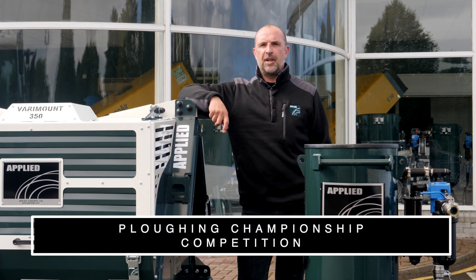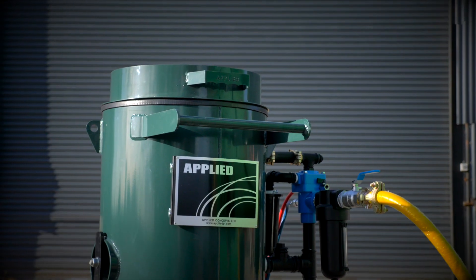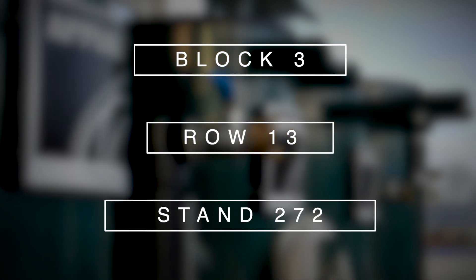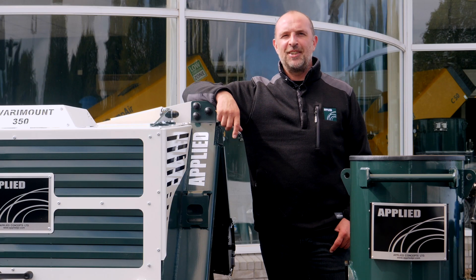Anyone who orders an Applied Varymon 350 air compressor at the plowing will be in with a chance of winning an Applied 100 litre blasting machine. Come to the plowing and visit us at block 3, row number 13, stand 272, where we'll be showing our full range of Applied air compressors and Applied blasting machines. Hope to see you there.